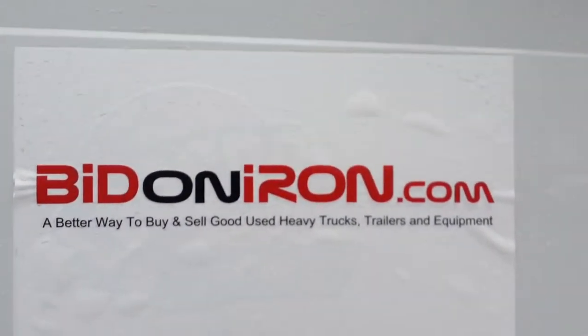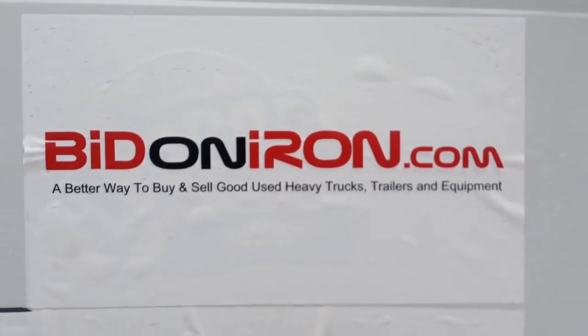Another good piece of iron from BitOnIron.com. Have a great day.